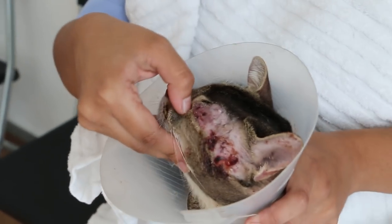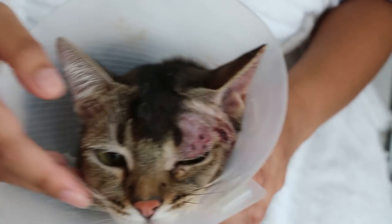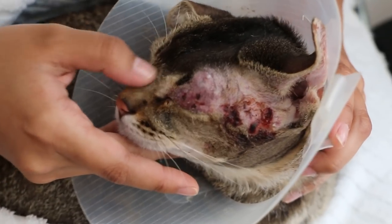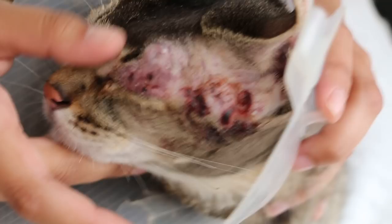But then she forgot to put the e-collar on recently. So this cat again, being a 3-year-old, went to disturb the other cat again. So the other cat gave her a big bite on the face, below the left ear.